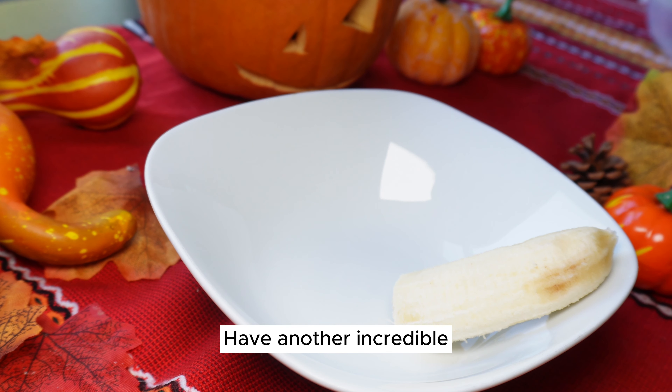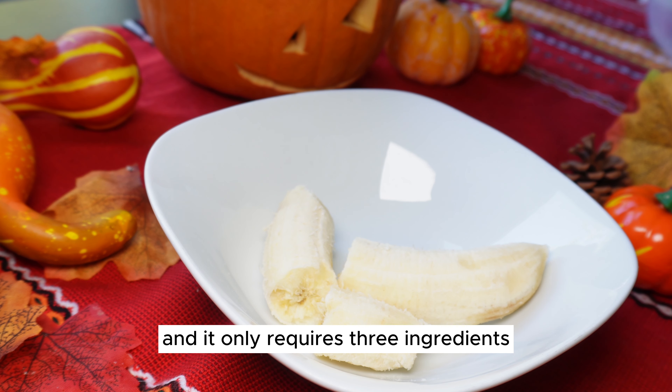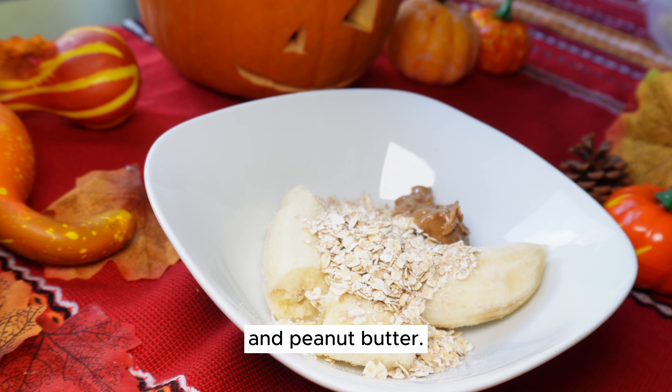I have another incredible and super easy dessert recipe for you today. It only requires three ingredients that you likely already have at home: bananas, oats, and peanut butter.